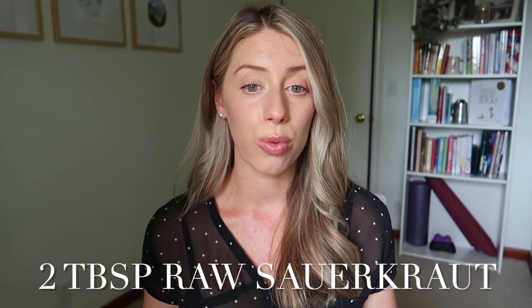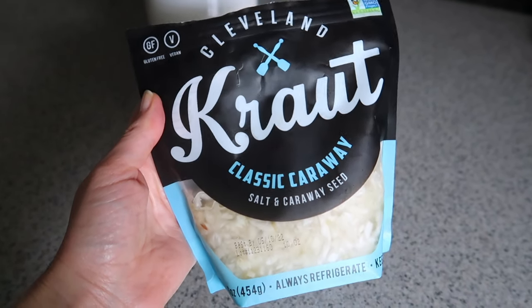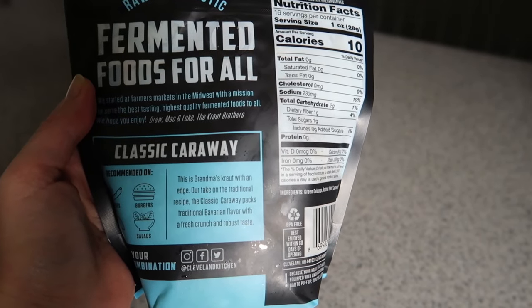Speaking of fermented foods, a great daily food-supplement is two tablespoons of raw fresh sauerkraut. I buy a refrigerated brand — you want to find it in the refrigerated section versus the canned section. I take two forkfuls before lunch every day as my dose of probiotics. It gets your digestive enzymes going and can be really helpful for digestion before a meal — I learned that from my doctor and have been doing it ever since.